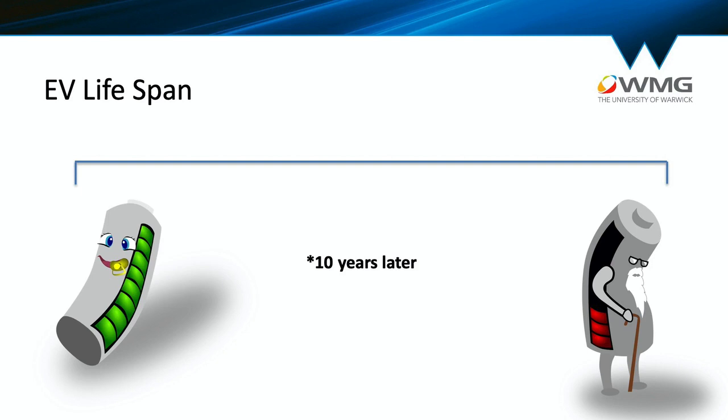Below 80% function, batteries become unsuitable for automotive application. So my question is: what happens to those 246,000 battery packs that will come out of cars in 2029, each weighing 290 kilograms?